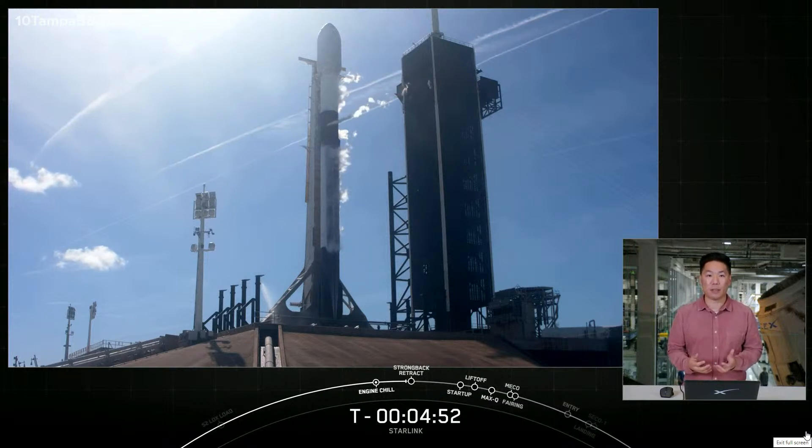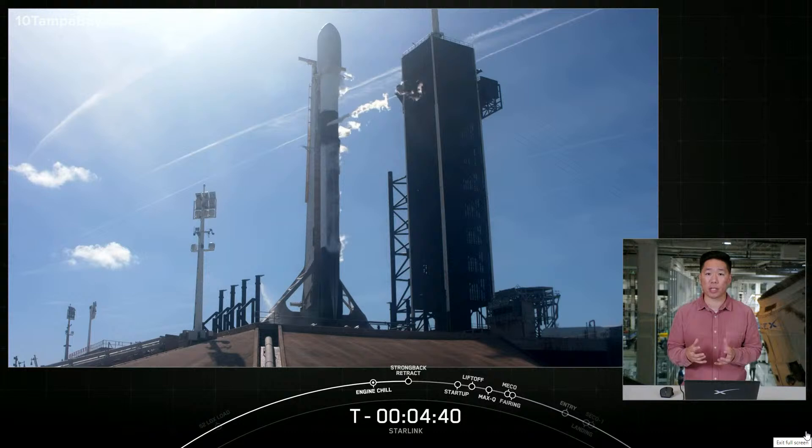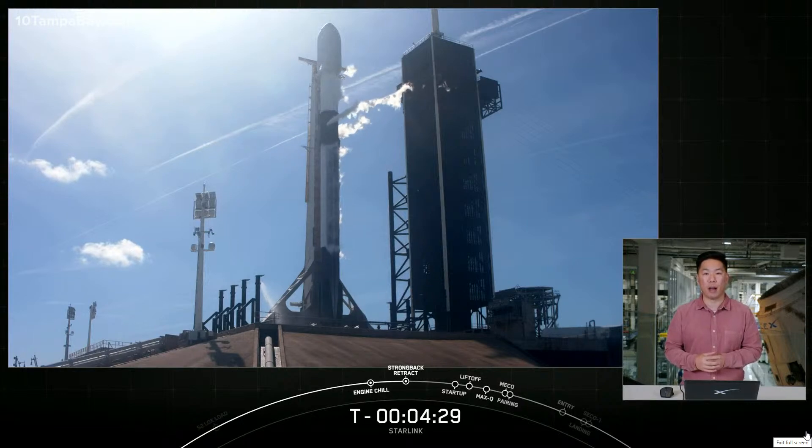We are just under five minutes from liftoff. Falcon 9 is progressing into the final stages of launch countdown. Next up, the truss structure next to the vehicle known as the transport erector will start to retract. In preparation for the retraction, the TE clamp arms will open, and then the strongback will begin to pull away from the rocket slightly. At T0, hydraulics pull the TE even further away as Falcon 9 lifts off.